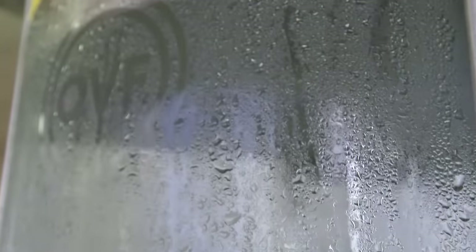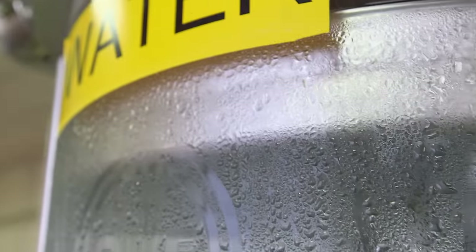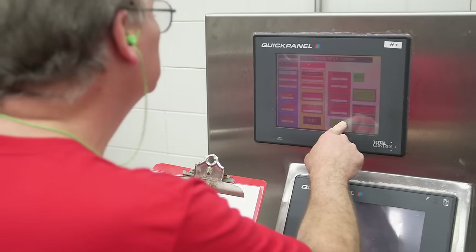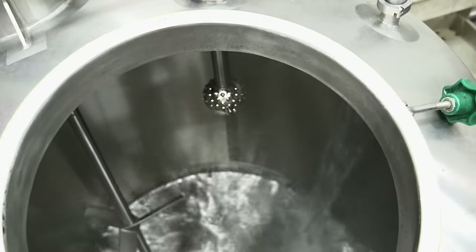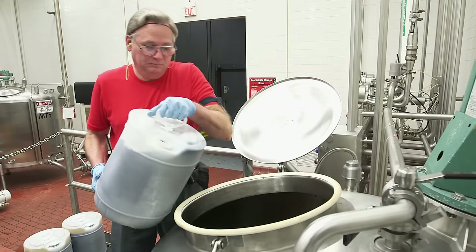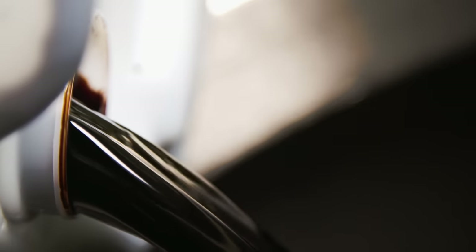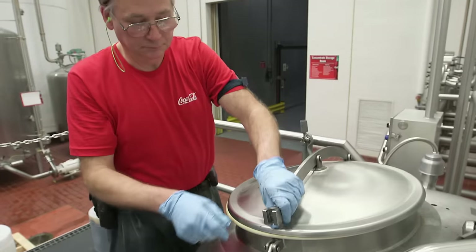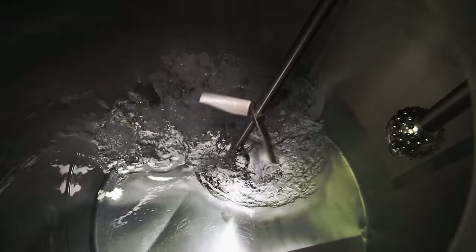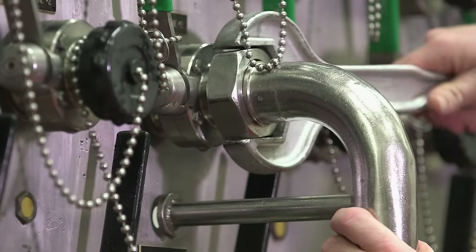It turns out the main ingredient in a batch of Coke is not so secret — water! A classified code gets entered into this high-tech panel and the water starts pouring into a blend tank. Then the secret syrup is added to the water very carefully. The mix of water and syrup are blended up and then pumped through this complex network of pipes and into a series of batch tanks in the next room.